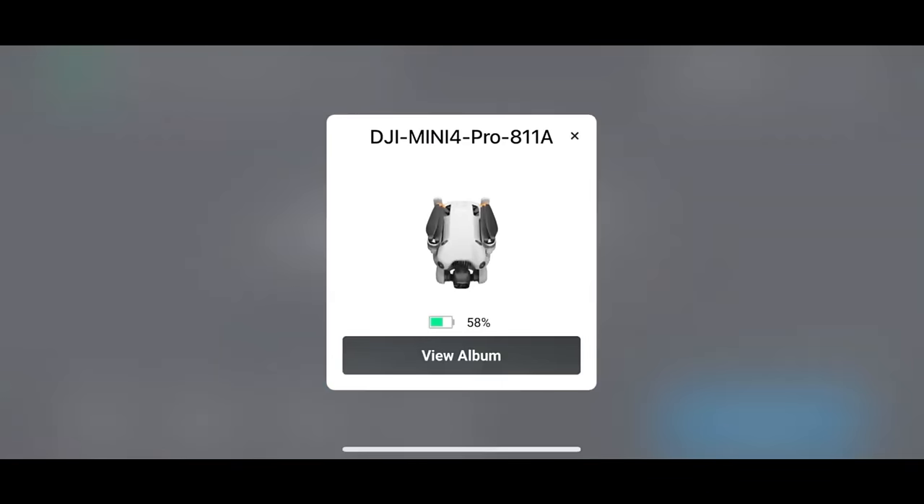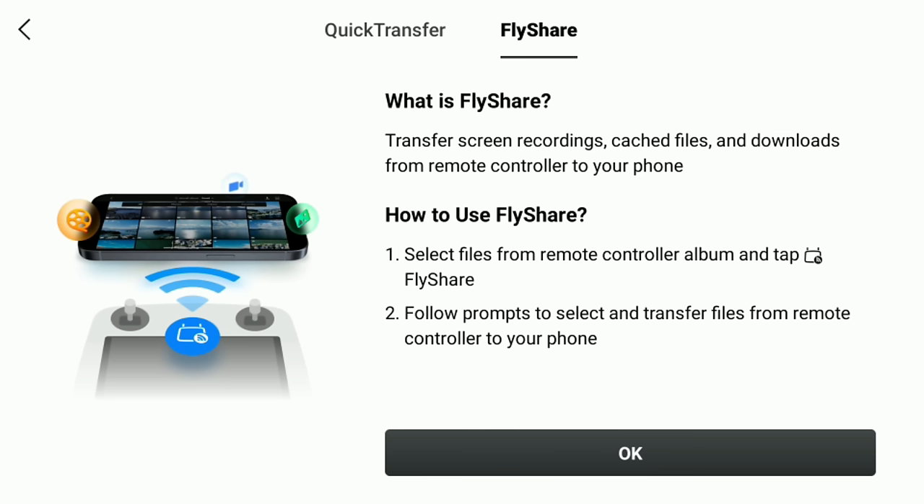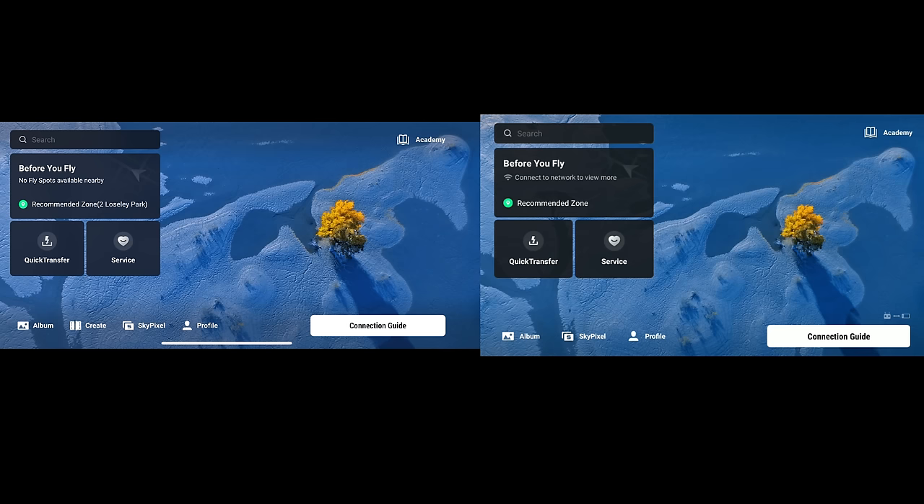In a previous video I showed how to use DJI Quick Transfer — transferring files like photos or videos directly from your DJI drone to your mobile phone without turning on any controller. This video covers the new version called FlyShare, which allows you to transfer files directly from the controller to your phone without even turning on your drone.